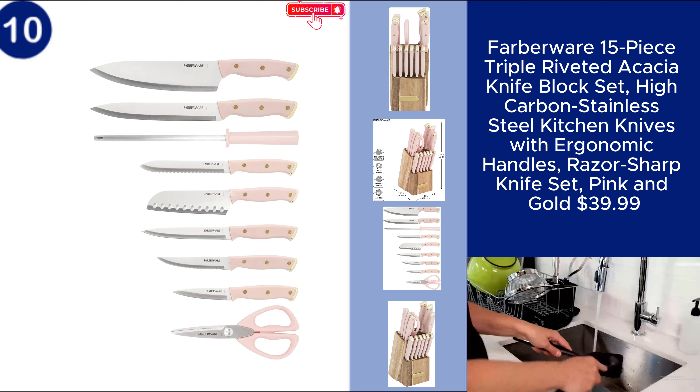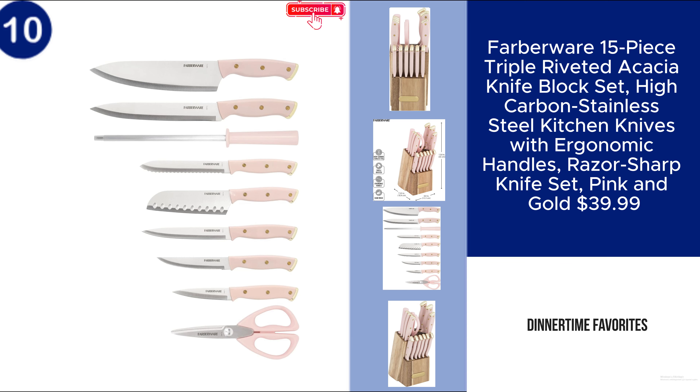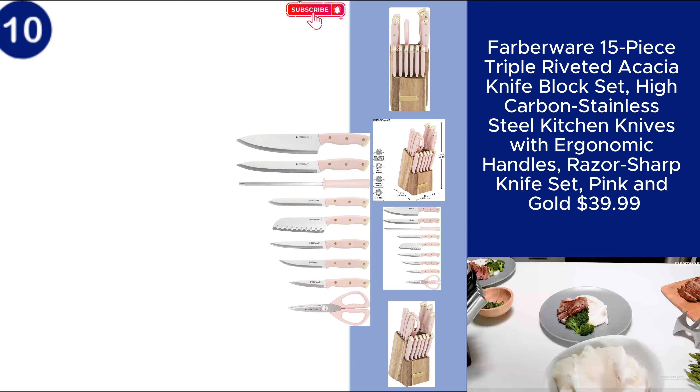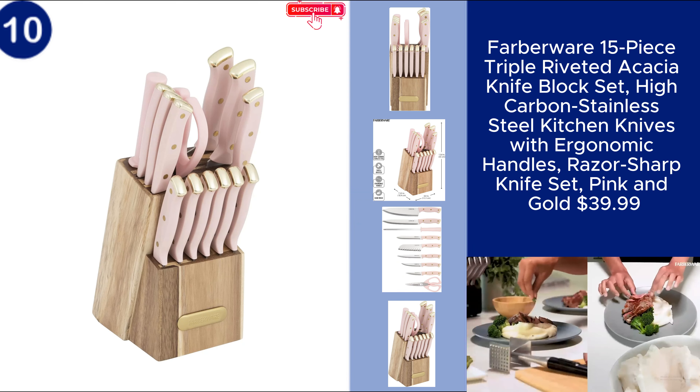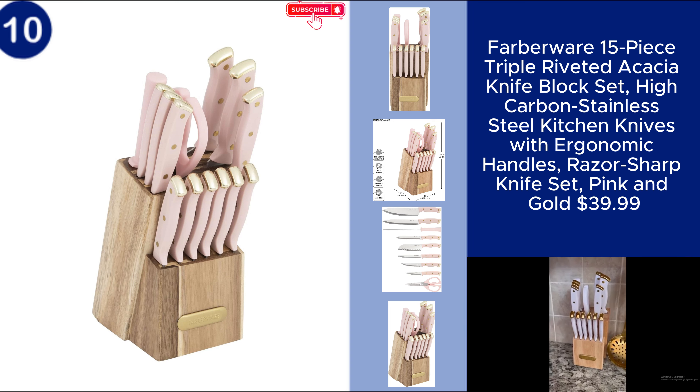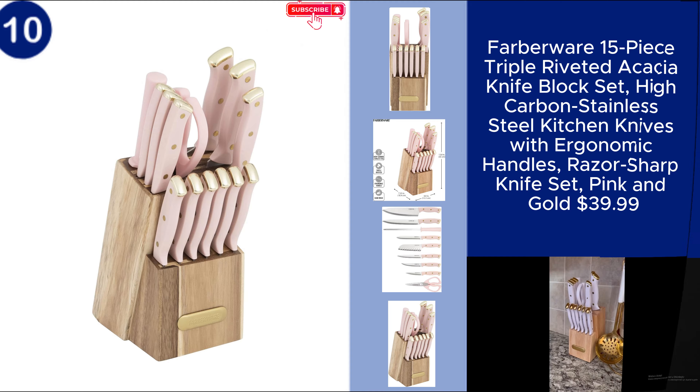The set is housed in a beautiful acacia wood block with a chic pink and gold color scheme that adds a touch of elegance to your kitchen decor. This set is perfect for anyone looking to combine performance with a pop of color. Price $39.99. You can find the product link in the description.